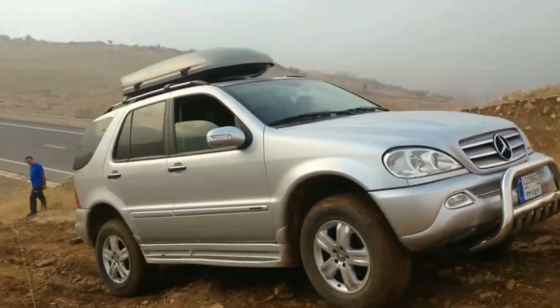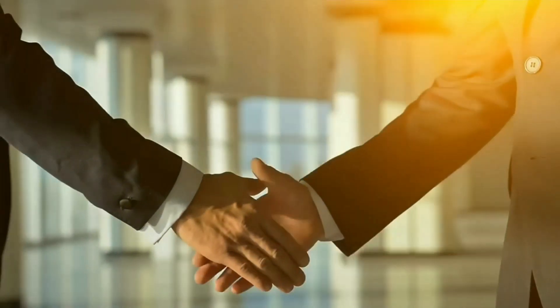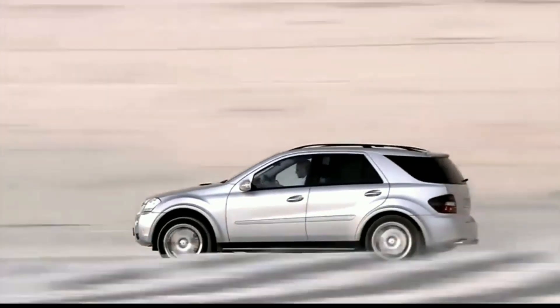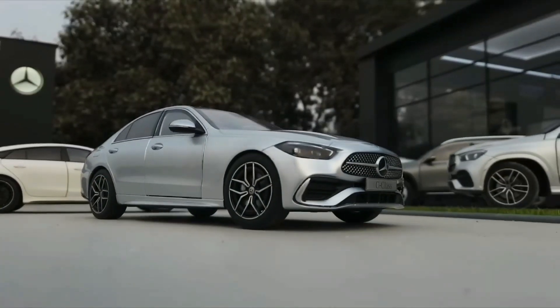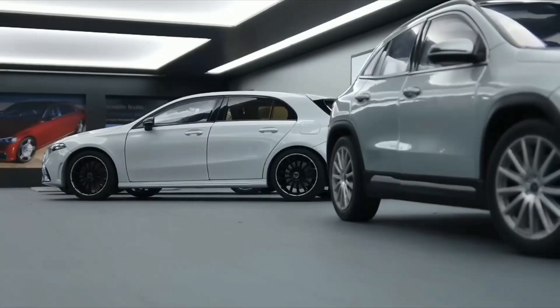The partnership also gave Mercedes-Benz access to Chrysler's expertise and off-road capability. Even today, the influence of this partnership is evident in Jeep's luxurious trims, like the Grand Cherokee Summit, which compete with premium brands. Meanwhile, the ML class helped pave the way for Mercedes' dominance in the luxury SUV market.